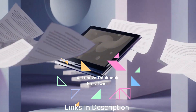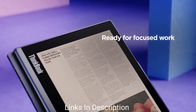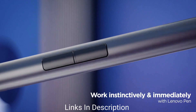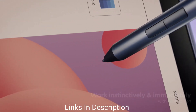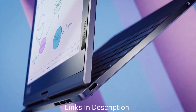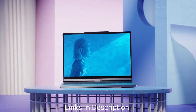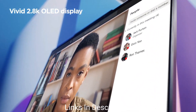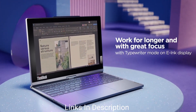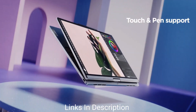The Lenovo ThinkBook Plus Twist is an eye-catching new addition to Lenovo's lineup, featuring a dual rotating display with an OLED panel on one side and a color e-ink screen on the other. This setup makes it easy to draft, edit, and proofread documents via the keyboard or pen. The e-ink display reduces eye strain and can stay powered on longer between charges. For more advanced document or image workflows, users can switch to OLED tablet mode and use the pen on the vivid 4K 2.8K display.